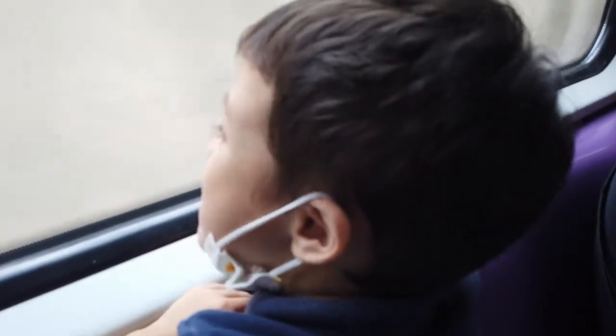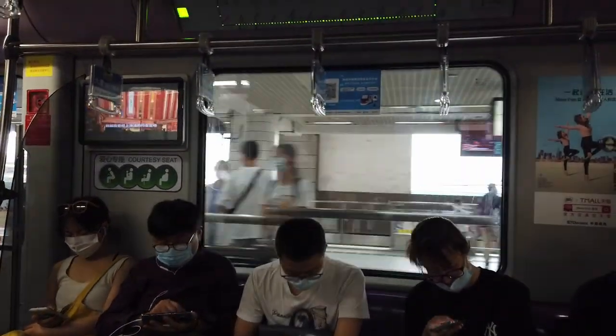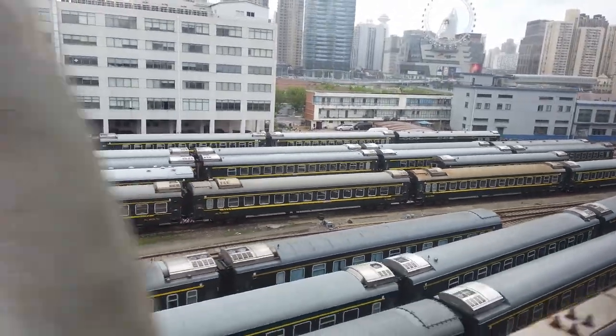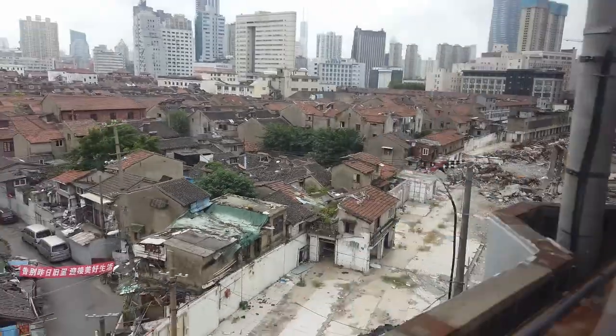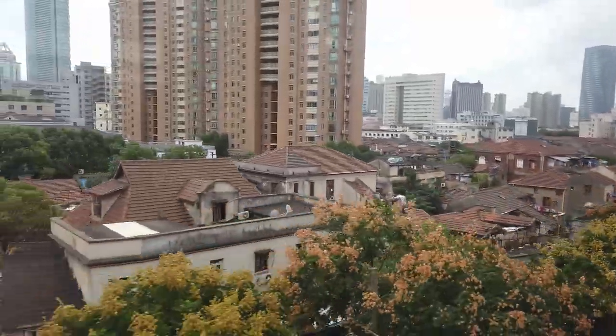Did you see the digger? Look, there's another one. Loads of trains — so many trains. Look at all of those trains. It's the Shanghai Railway Station, the main railway station for Shanghai. There's an old area of houses there, isn't there?